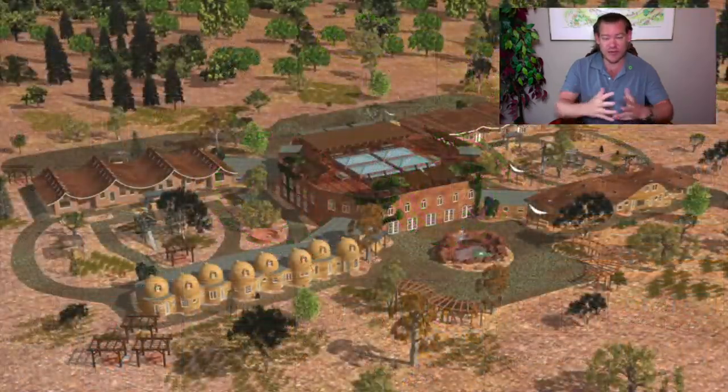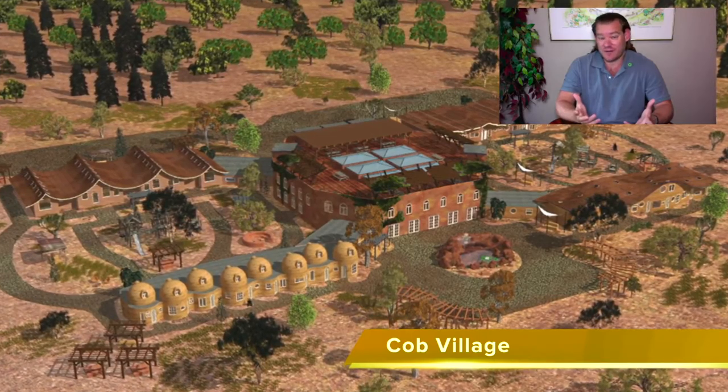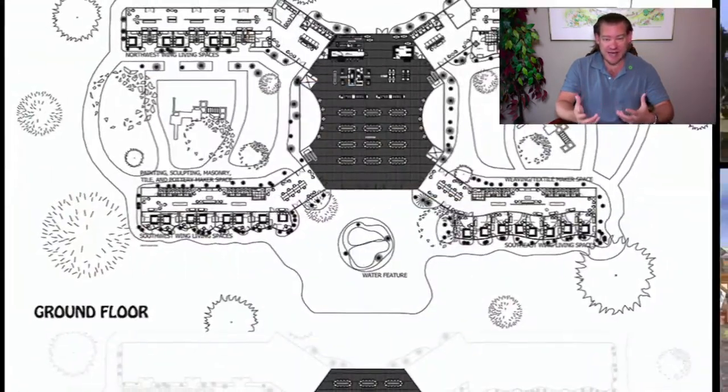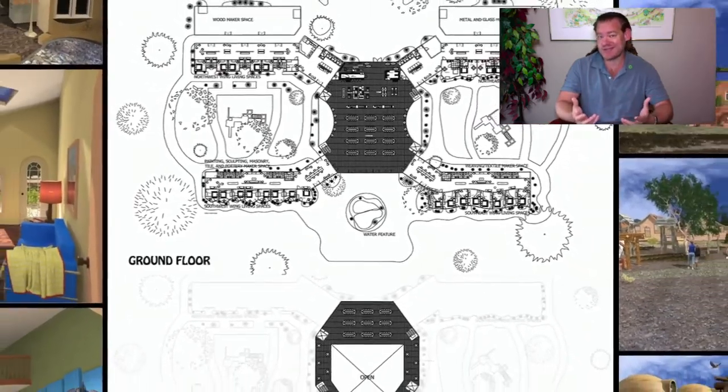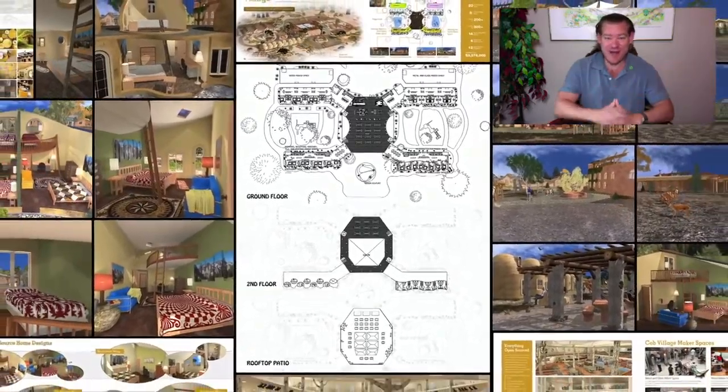Creating a global network of teacher demonstration hubs working together for the highest good of all life on this planet, and open sourcing and free sharing more and more evolutions, adaptations, and iterations of everything that we're doing so that people have choices — and then let human ingenuity do the rest.